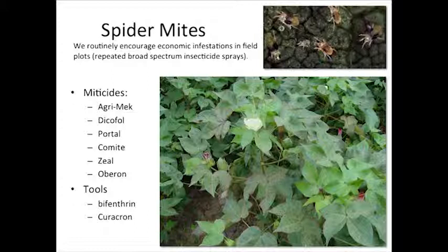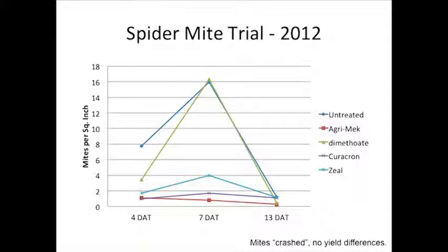Spider mites — I've been working with spider mites for about five years now. Spider mites are present in about every field I go into in Georgia, not at economic levels, not at levels you would treat, but they're there. One day I keep thinking something's going to happen and we're going to go over the edge and blow them up, but it just hasn't happened. But I can tell you for sure I can make it go over the edge — I've done it for about five years in a row.